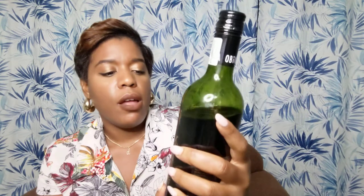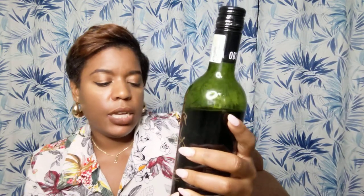Alright, moving on to the wine. This is from South Africa — I bought this in Brooklyn Supermarket. It's called Obikwa. It is a Merlot, vintage 2016, alcohol percentage 13 percent.